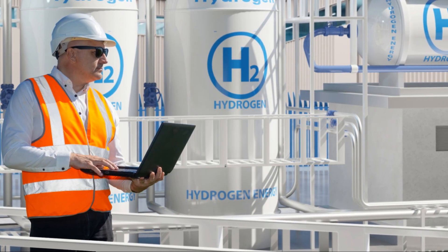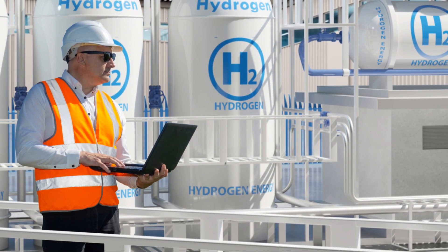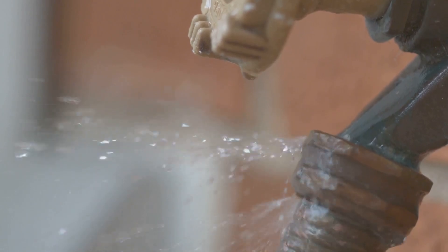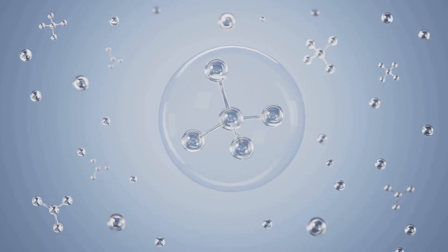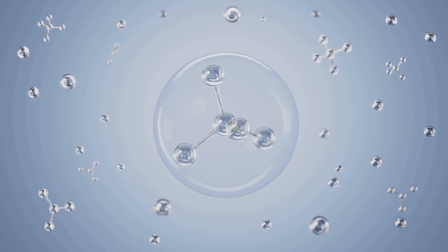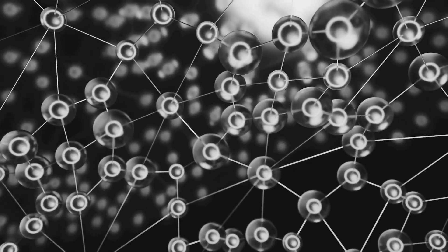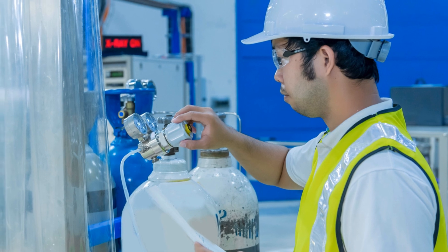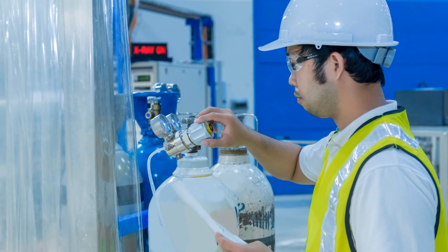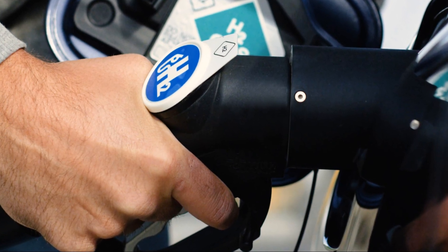But there's more — we need to talk about hydrogen leaks. This is a crucial aspect of hydrogen technology. Hydrogen is a tricky gas; it's the smallest and lightest element, making it quite elusive. It's really good at escaping. Even the tiniest gaps can let hydrogen slip through — from the car's storage tanks, valves, or connectors. Hydrogen molecules are super tiny, even smaller than oxygen molecules, making containment a challenge. These leaks, even small ones, can be a big problem. They pose safety risks and can reduce efficiency, requiring rigorous testing and advanced technology.